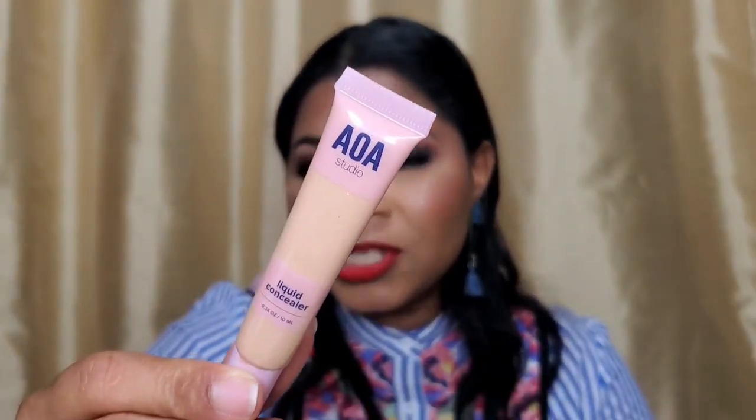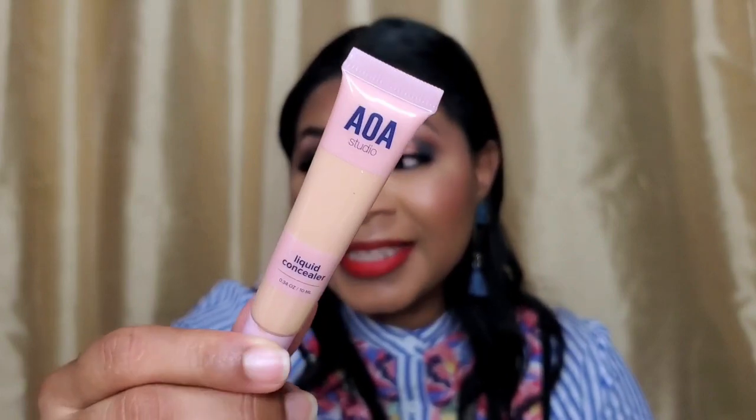Next is the AOA Studio Liquid Concealer in the shade Nude. You can see in the tube why I didn't use this today — the shade is way too light for me. However, I did try it at home to test the formula, and they say it's full coverage, creamy, and hydrating — that is absolutely true. If I can find a shade that works for me I'll pick it up, but in the meantime I can use this Nude shade as an eyeshadow base.